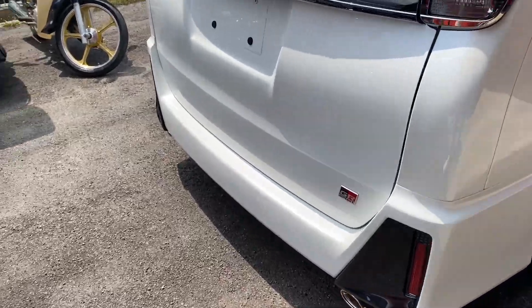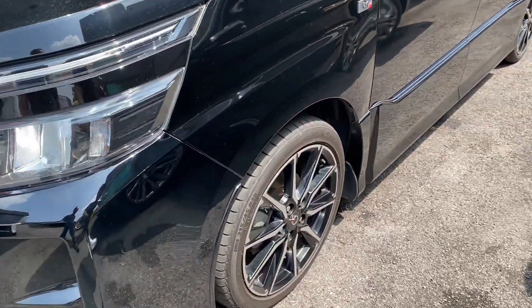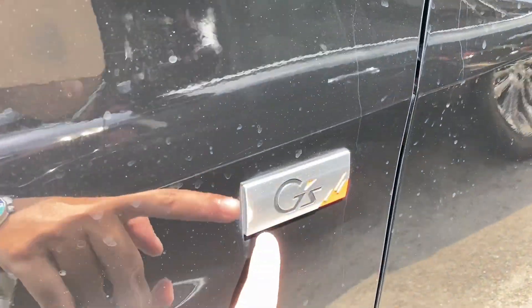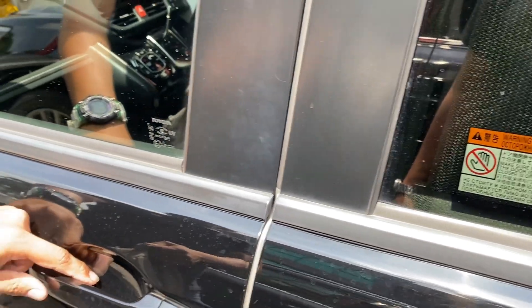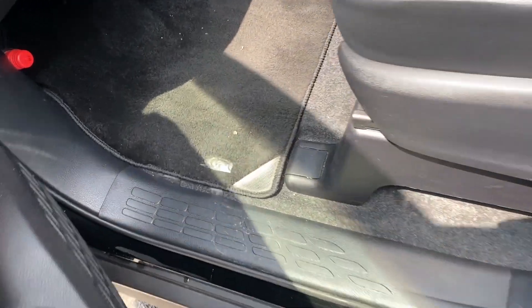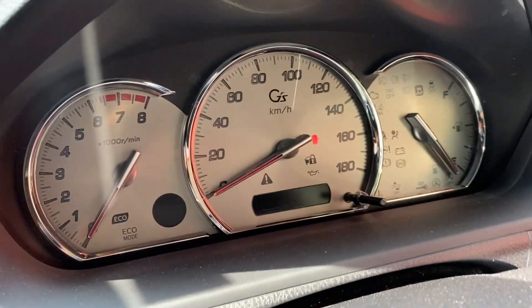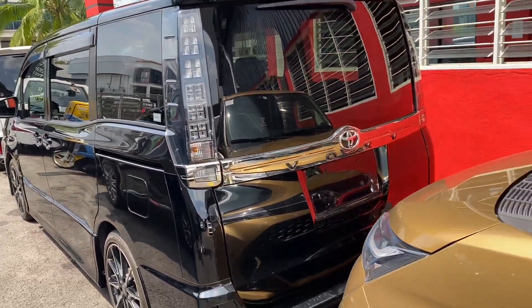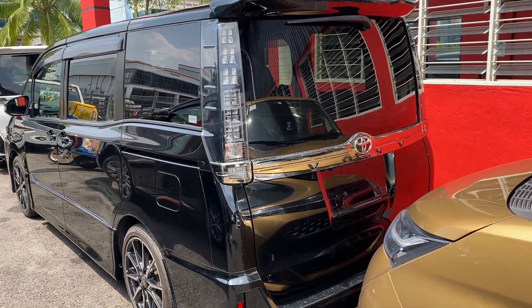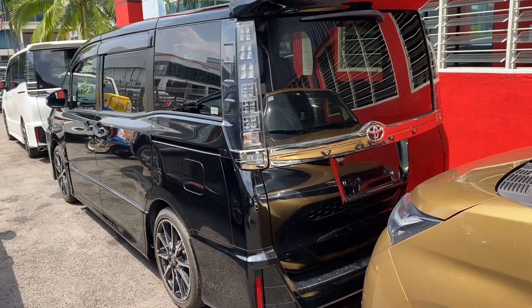Ni boksir GS. Depan dia lain sikit, rim lain sikit. Dia ada GS pula - GS, GR. Dalam dia ada GS. Voxy juga eh. Seat ada GS, tapi steering tak ada GS. Meter ada GS. Cuma kalau yang popular dia adalah GR lah. Yang ni harga 144. Sama juga belakang tu ada emblem GS. Tapi ni dah sold bang.